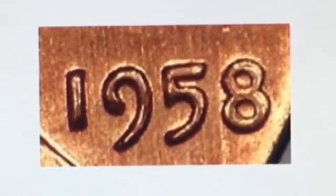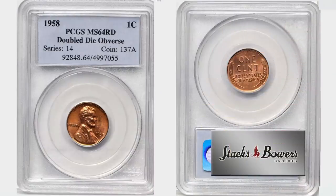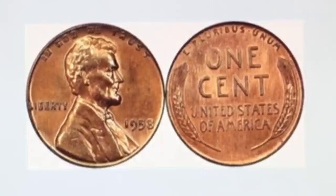Of these three, one was graded MS 65 red and has never gone for sale. The estimated value by PCGS on that penny is five hundred thousand dollars. The other two are graded MS 64 red, and one of the two recently sold by Stacks and Bowers in March of 2018 for an amazing price of three hundred and thirty-six thousand dollars.